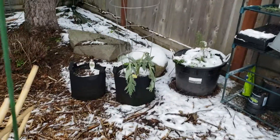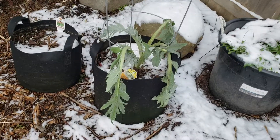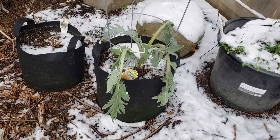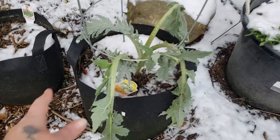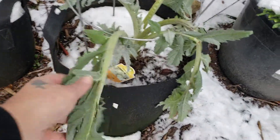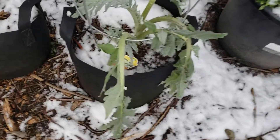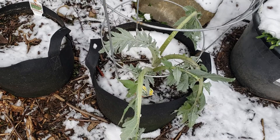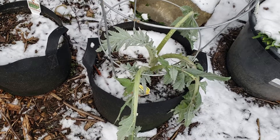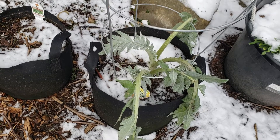Look at my sad artichoke. He kind of got wilty — he's frozen solid, I'm sure. It's cold out here. But in the middle there, right there, still living. So I'll just wind up cutting the parts that died and I'm sure it'll come back and give me beautiful artichokes.